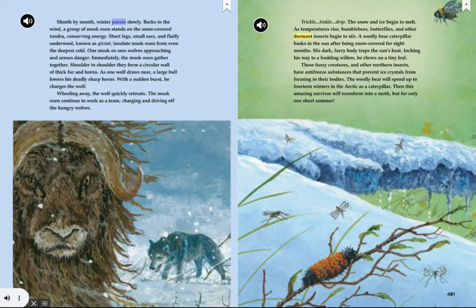Month by month, winter passes slowly. Backs to the wind, a group of musk oxen stands on the snow-covered tundra, conserving energy. Short legs, small ears, and fluffy underwool known as qiviut insulate musk oxen from even the deepest cold. One musk ox sees wolves approaching and senses danger. Immediately, the musk oxen gather together. Shoulder to shoulder, they form a circular wall of thick fur and horns. As one wolf draws near, a large bull lowers his deadly, sharp horns. With a sudden burst, he charges the wolf. Wheeling away, the wolf quickly retreats. The musk oxen continue to work as a team, charging and driving off the hungry wolves.